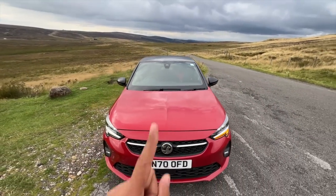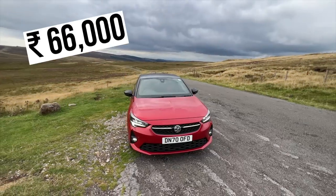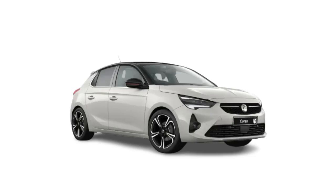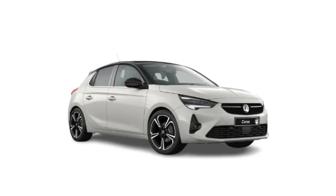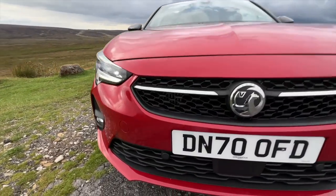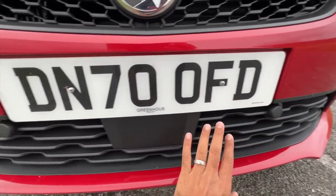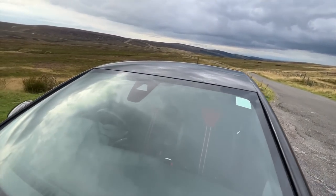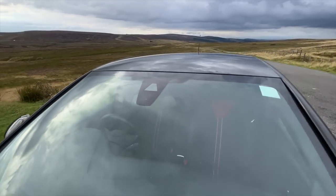This car is finished in red, but you have to pay an additional 66,000 rupees for the red color. The standard color is white where you don't pay anything extra. It has front parking sensors and a radar system with cameras. I'll talk about the radars when driving this car.